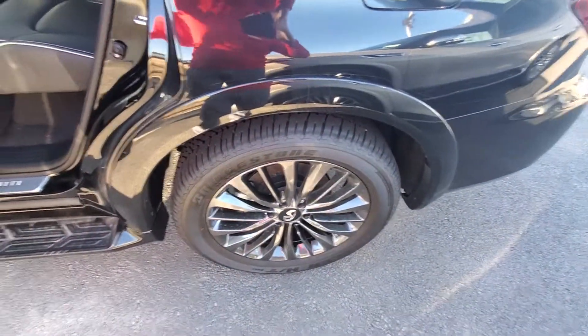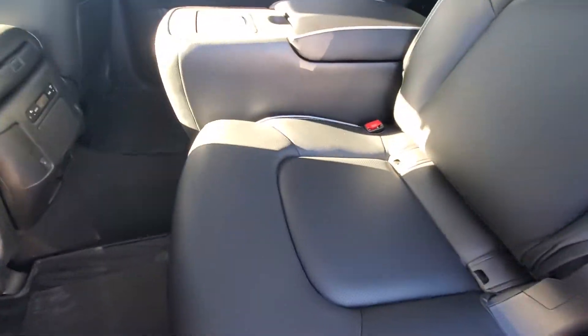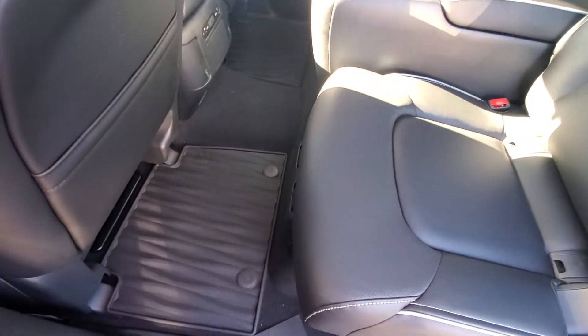22-inch wheels in dark chrome. It does have the all-weather floor mats as well.